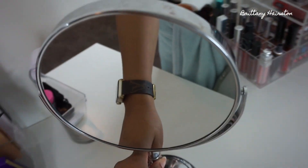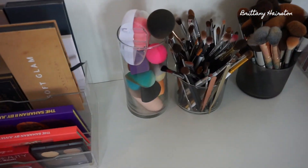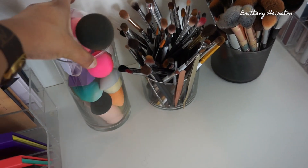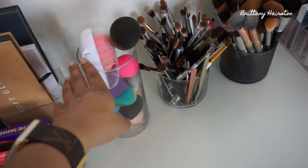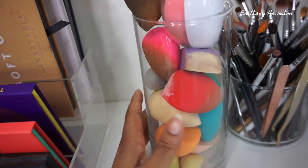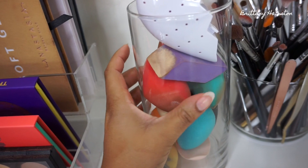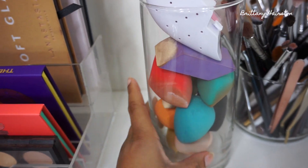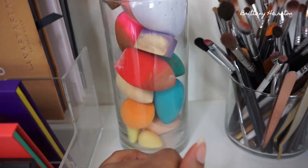Here is my mirror. And then this little glass container has all of my beauty blenders and beauty sponges in it — some regular Beauty Blenders, Real Techniques, the Morphe sponge, the Sephora cake and bake sponge. Some of them are clean, but most of them are dirty, honestly.